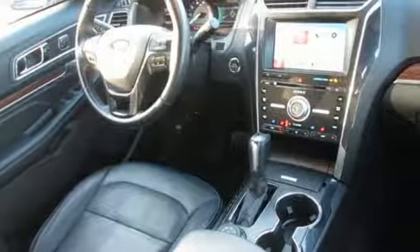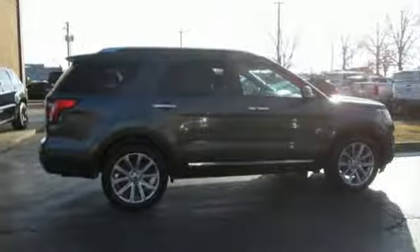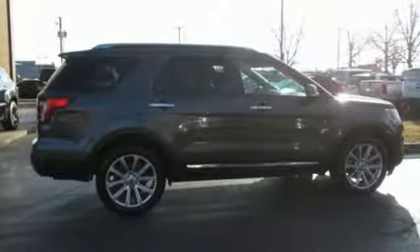Ford is America's best-selling vehicle brand. See it for yourself when you take it for a test drive.